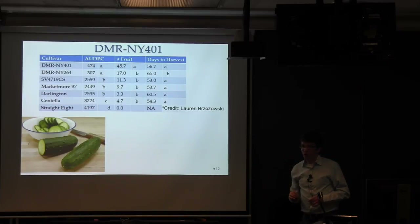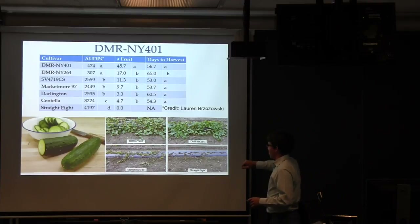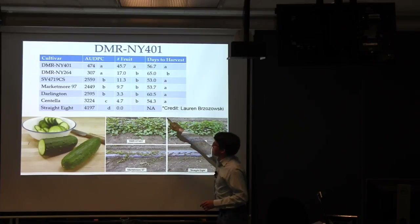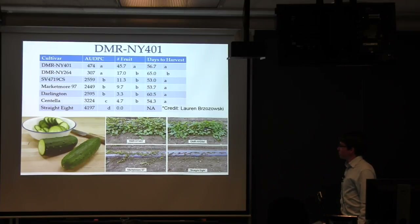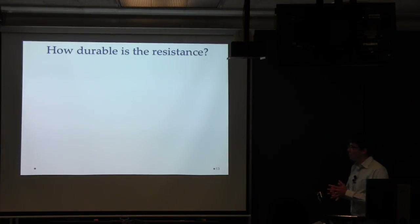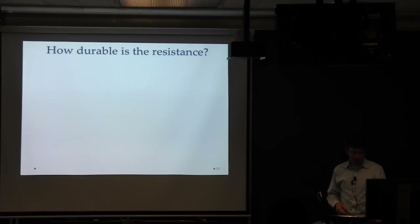In the field, you can see the plants growing well. The R2 lines and Markmore 97 represent one group, while Straight 8 — another very susceptible variety — was completely dead at the time all these pictures were taken. We released 401 and look forward to it being trialed by seed companies as a line to be sold by itself or in a hybrid.